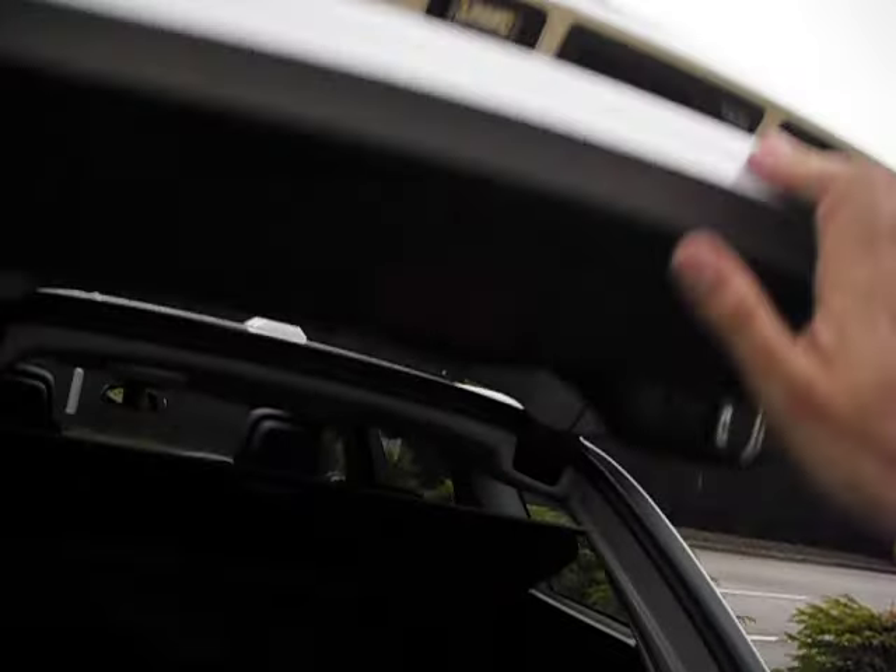I'm just going to show you underneath the boot floor. You've got additional storage under there as well. Look at that — that is the best load liner I've seen in a long time. It's even protecting the back here. Whatever floats your boat.